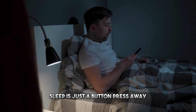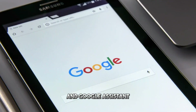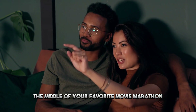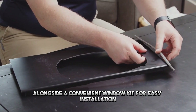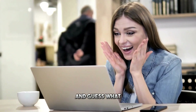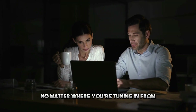A restful night's sleep is just a button-press away. The Midea Duo is designed to keep up with modern times — thanks to its compatibility with Alexa and Google Assistant, you can control your comfort level with simple voice commands. It also comes bundled with a remote control and a convenient window kit for easy installation. Check out the links down below in the video description to grab this one for yourself.